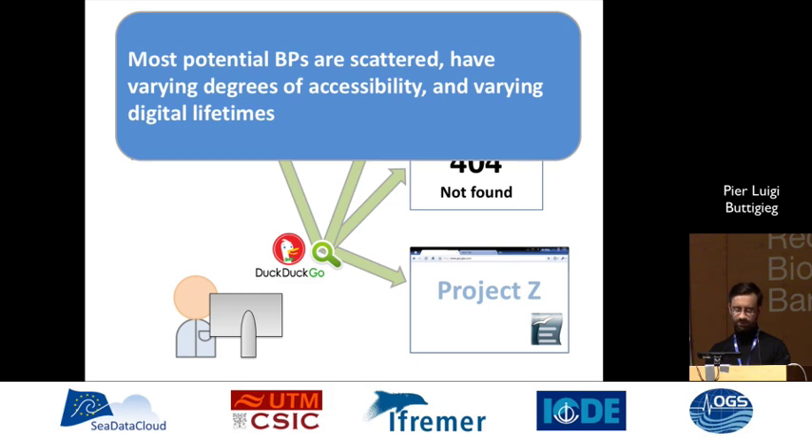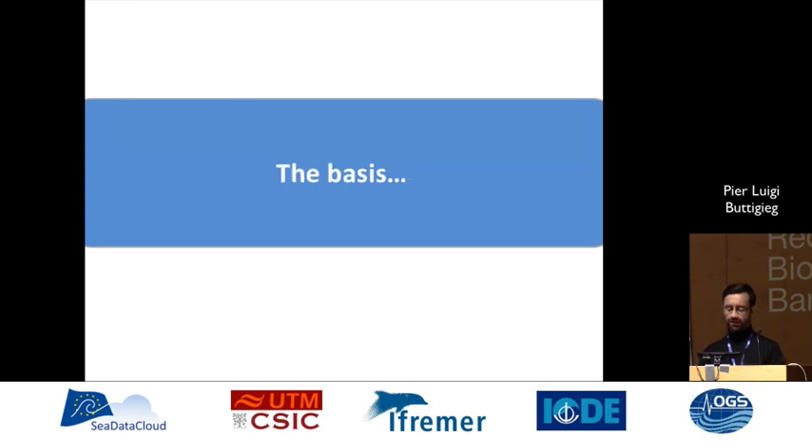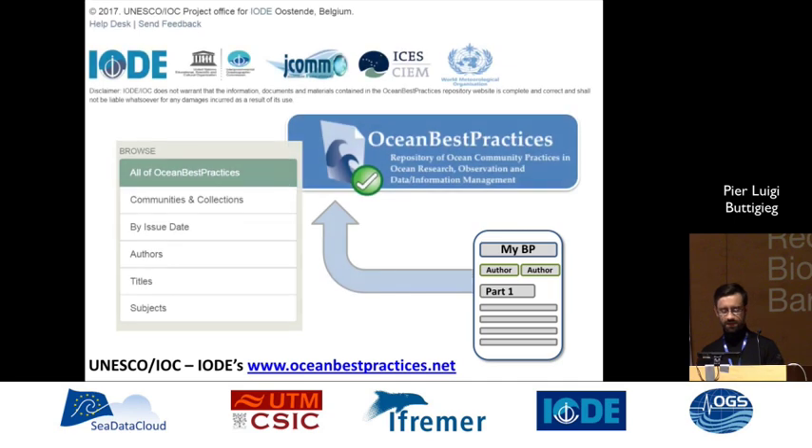So that's the situation we're facing. Our mission is to make a fairer future for ocean best practices in the same spirit as fairness is applied to data and information products. The basis of that is the UNESCO IOC IODE Ocean Best Practices Archive, available at OceanBestPractices.net. It provides an interface to upload best practices for long-term archiving — they're assigned DOIs, have metadata fields, and are indexed by search engines. Quite a lot of ocean observing networks submit to it.